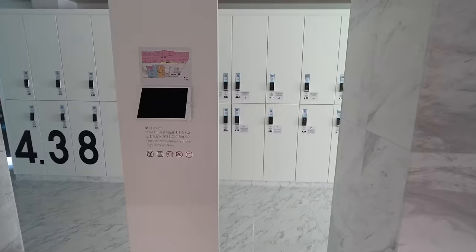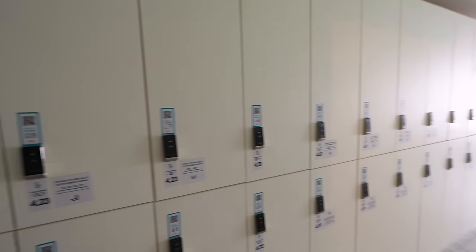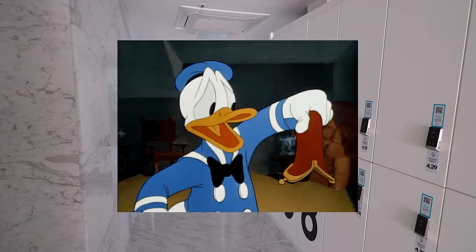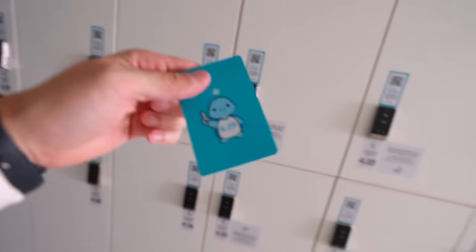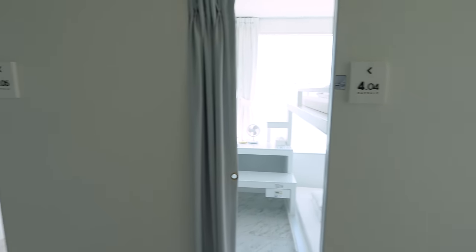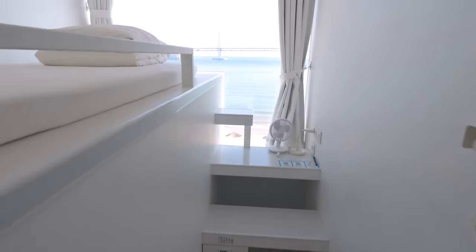As soon as you get up from the elevator, you'll see a hallway full of lockers. This is where you can keep your belongings. If you actually wanted to stay in a luxurious 5-star hotel but just couldn't afford to, you can keep those wishes here too. This floor is full of different types of capsule rooms, but I'd like to start with their most iconic capsule room — their capsule room with the ocean view.